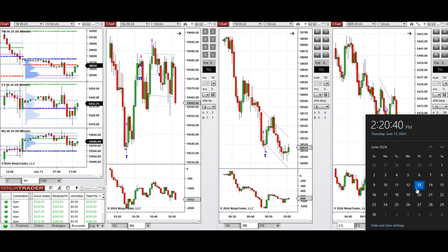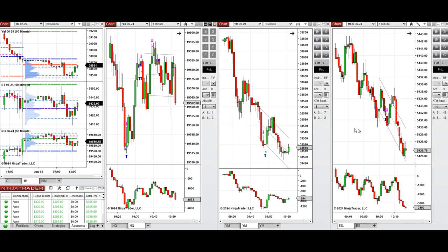Hello everyone. I'd like to share with you the trade that I have taken today on Thursday, 13th of June 2024. These trades were taken on Nasdaq, Dow Jones, and S&P 500 futures.